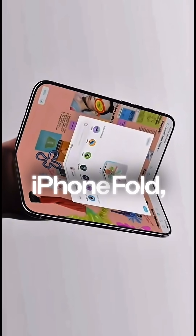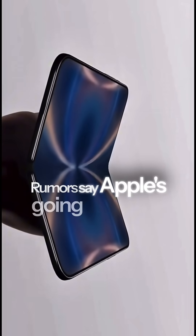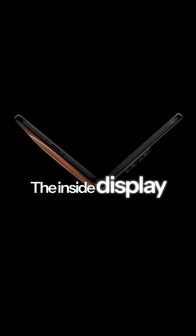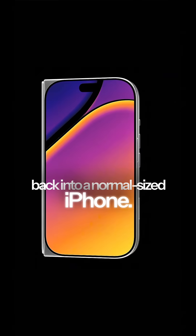We just got new leaks from the iPhone Fold, and here's what we expect to see in 2026. The biggest talking point? That foldable design. Rumors say Apple's going all in with a super slim hinge, smoother than anything we've seen from Samsung or Huawei. The inside display is expected to be almost creaseless, giving you a full tablet experience that folds right back into a normal-sized iPhone.